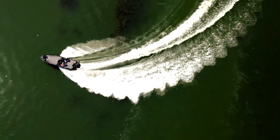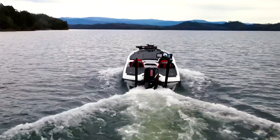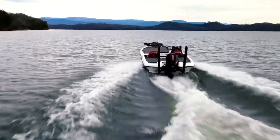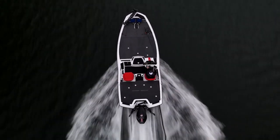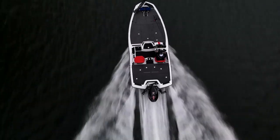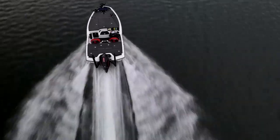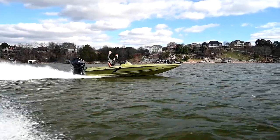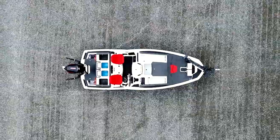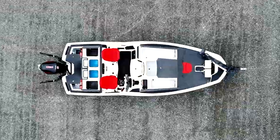This boat turns on a dime at top speeds, commands fast and nimble in tight spots, will get you up on pad in less than five seconds, and chine walking is no longer acceptable. Being the first to the fishing spot isn't defined by top speed on calm water — it's the adventurous ability to soar through rougher waters without decelerating. The HSS was precisely developed to grace through rough waters with confidence and comfort.